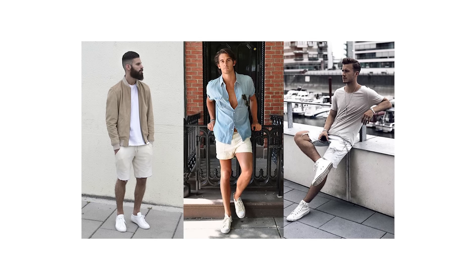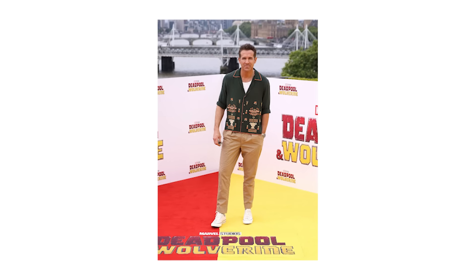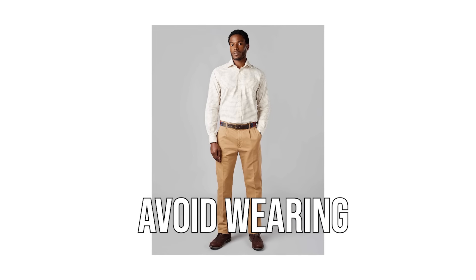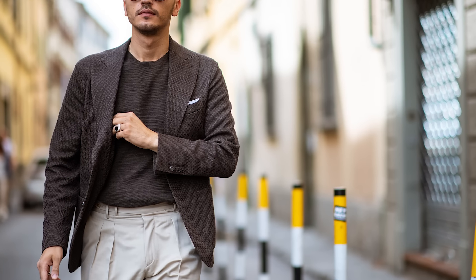As for those white sneakers, these are a classic footwear option and you really can't go wrong with a pair of leather Converse low tops like the ones shown here. If you wanted to replicate this outfit yourself, the one thing I'd change would have to be those chinos. Ryan has gone for a pleated version, but I'd always avoid wearing pleated chinos as they really can make you look a little poofy in the hip area.